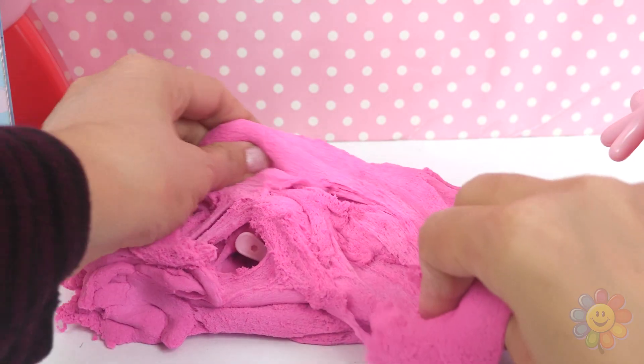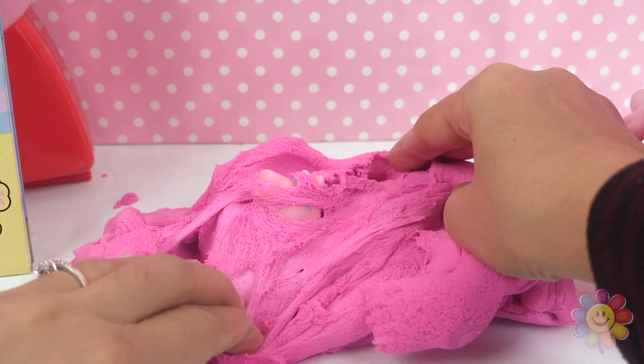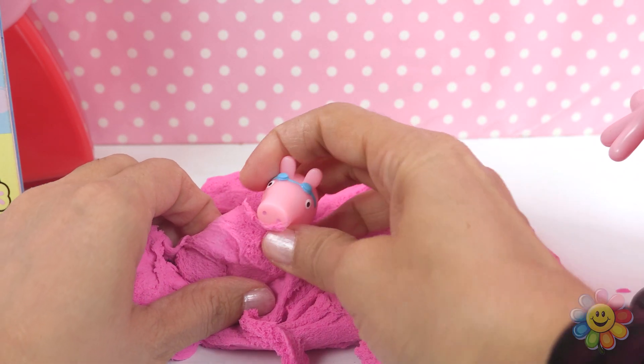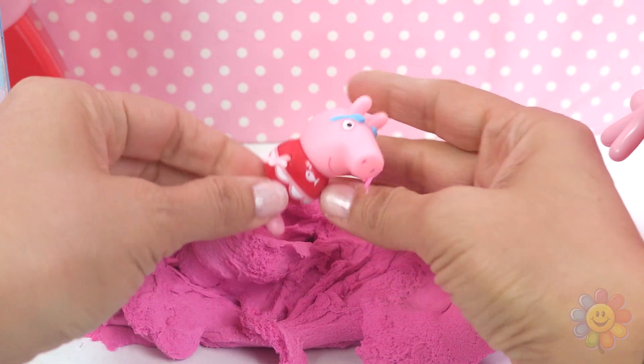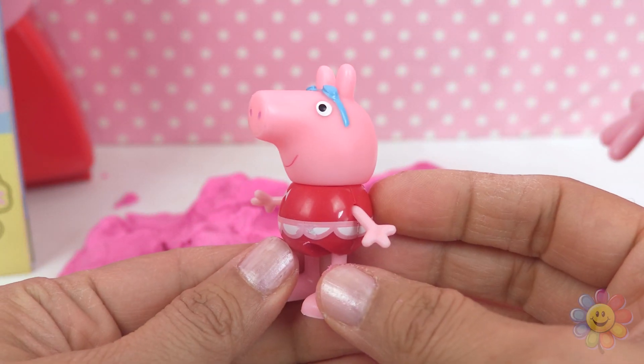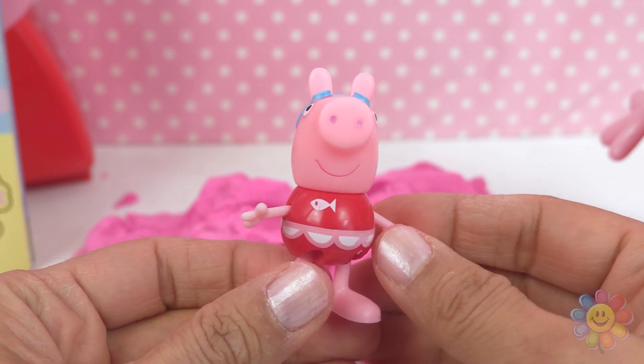Let's see — we have kinetic sand and there's a surprise inside. I see it! It's Peppa. She's wearing a swimsuit and goggles. She's at the beach.